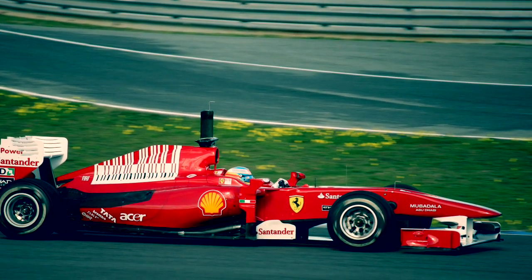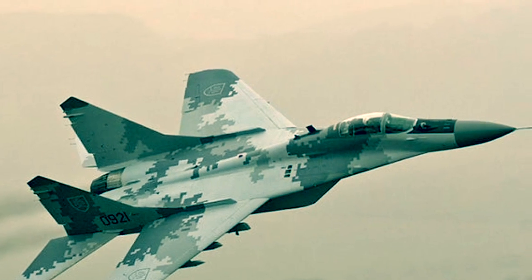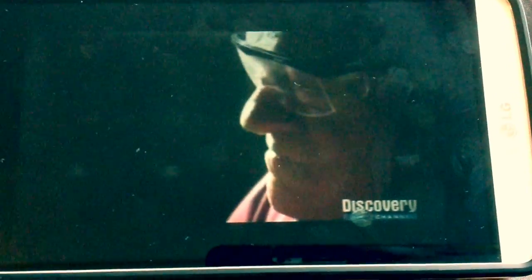Some of the uses of Kevlar include Formula 1 racing car bodywork and fuel tanks, fighter jet wings, and reinforcement in bicycle tires. There's only one way to do quality control.